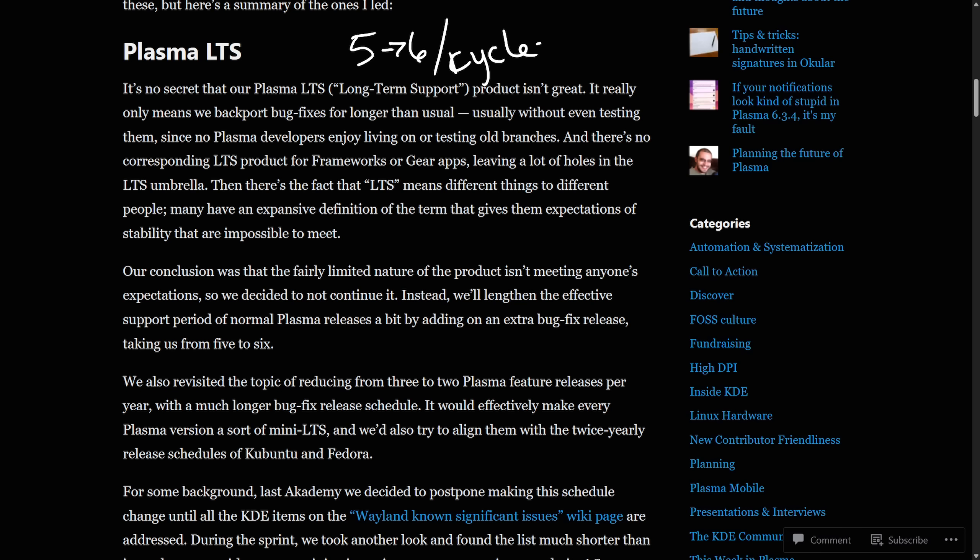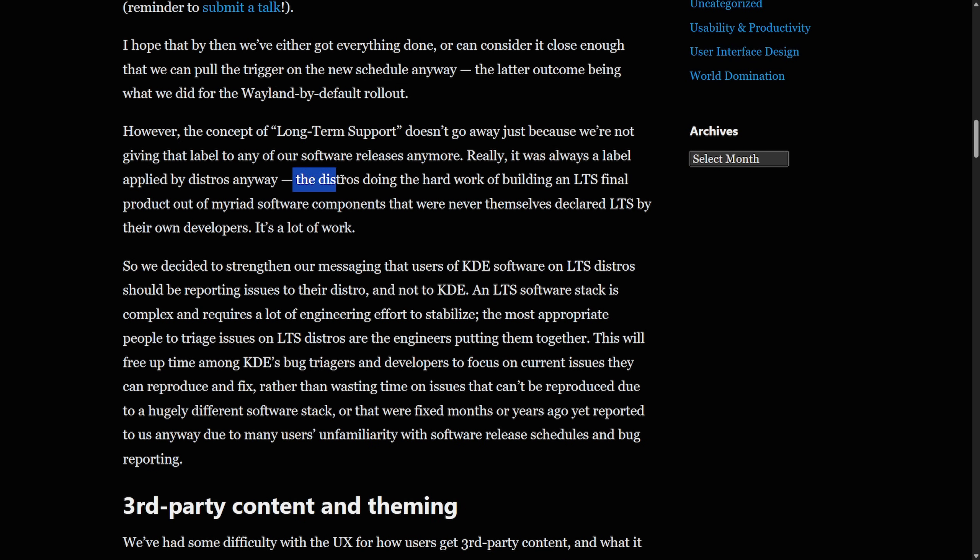The KDE team believes that long-term support is supposed to be a distro responsibility. As they say, the distro is doing the hard work of building an LTS final product out of a myriad of software components that were never themselves declared LTS by their own developers. This freezes up KDE to focus on current fixable issues instead of outdated bugs and obsolete stacks. It's important because it's going to affect distributions like Kubuntu, Fedora KDE, and others that rely on Plasma's long-term support additions. We'll see how this shift towards distros maintaining LTS plays out for end users.